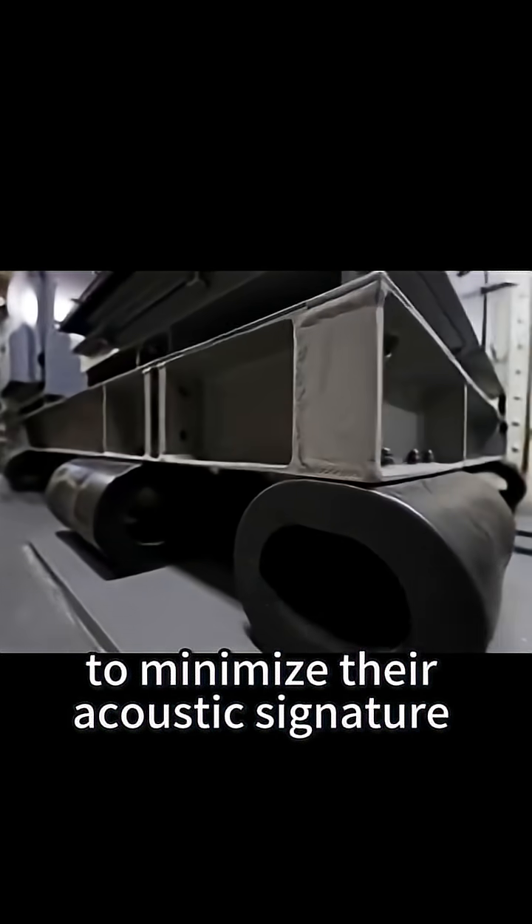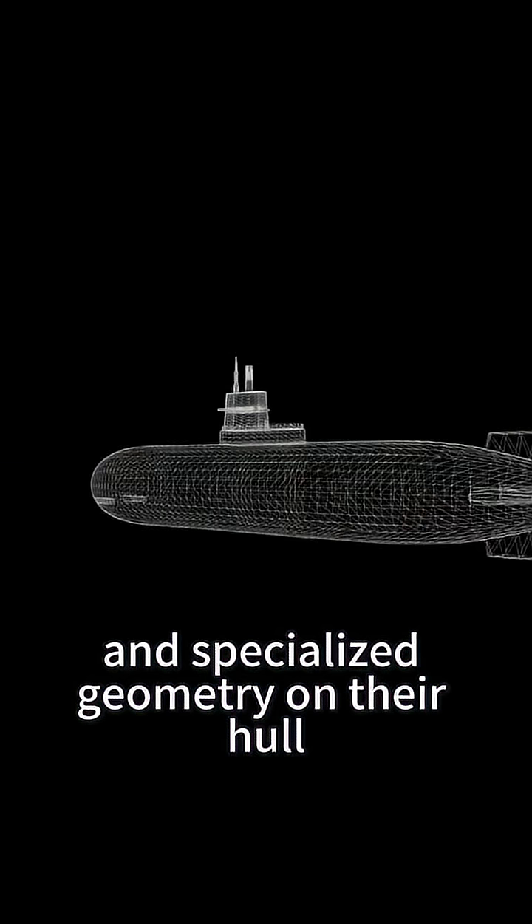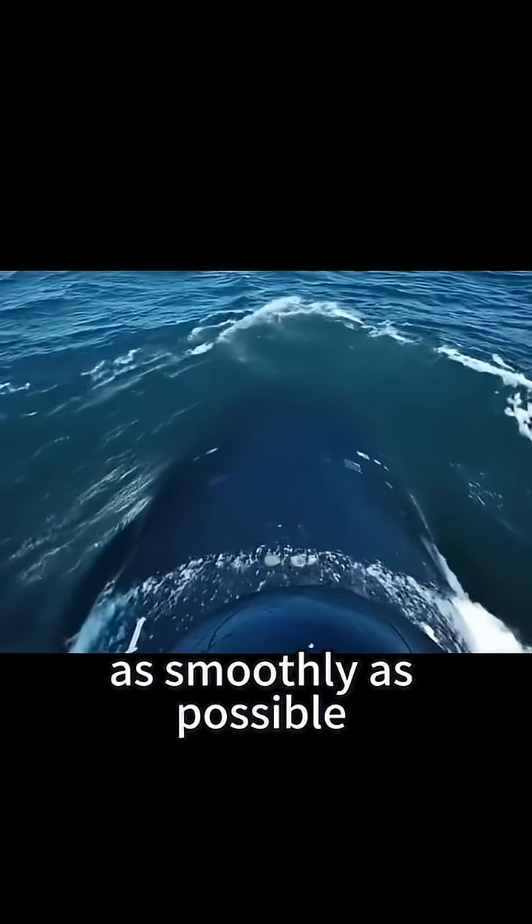To minimize their acoustic signature, subs use active noise-canceling mounts for onboard machinery and specialized geometry on their hull to push through the water as smoothly as possible.